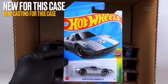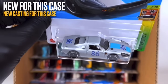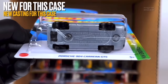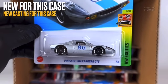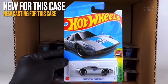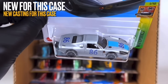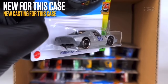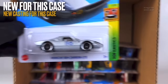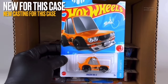Next up is the first brand new casting of this case — the Porsche 904 Carrera GTS. Really, really good new casting; I definitely want this for my collection — it just looks stunning. It receives side and top tampo work, has been painted in a matte-finish silver, and is rolling on the Steely wheels done in black with a lovely chrome lip. A really solid release of this brand new casting — can't wait to see where it pops up next.